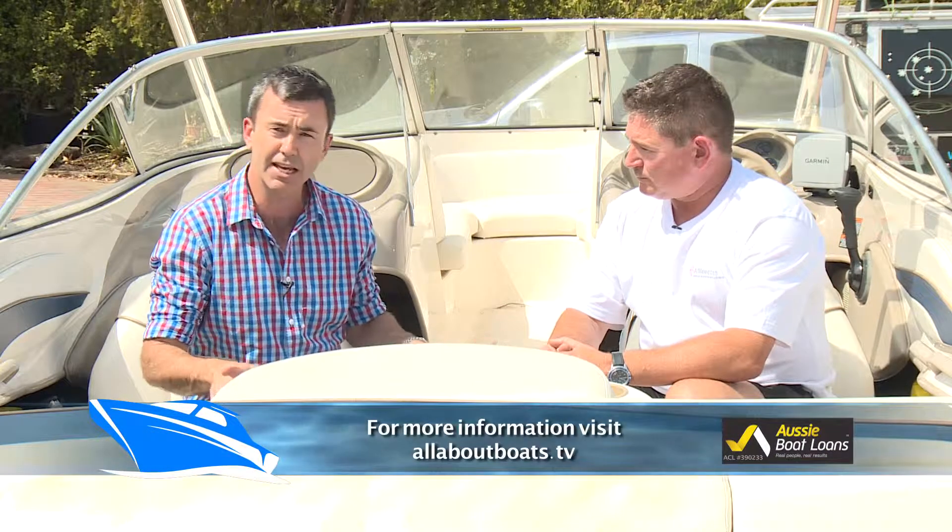For more information about any of the products we've talked about today or boating in general, head to our website allaboutboats.tv. Steve, thank you very much. Pleasure.